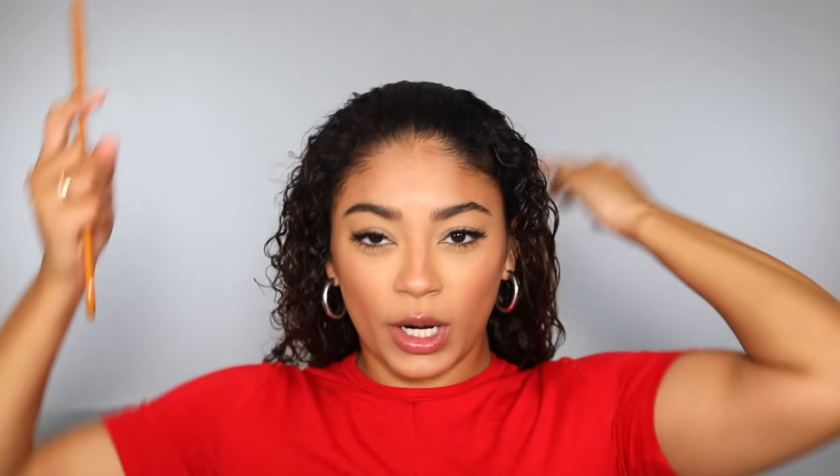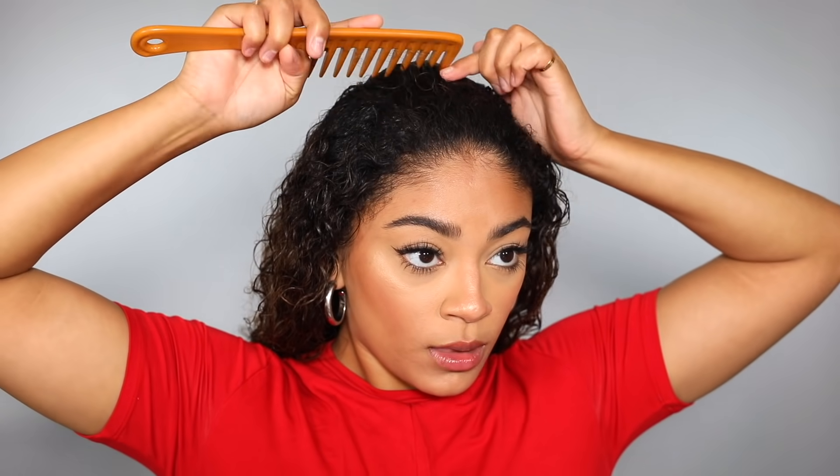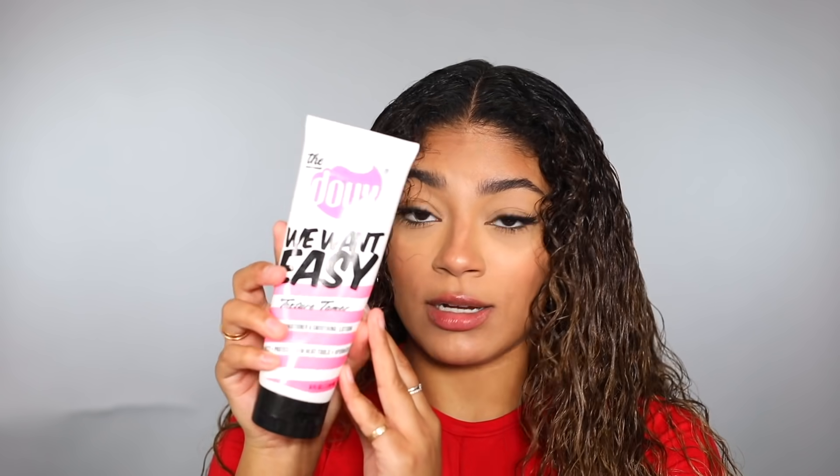I'm starting off with my hair combed out and wet, per usual. I'm going to go ahead and comb my hair straight back because we want a part right in the middle. I'll get that middle part right down the middle. Then I'm going to go ahead and add in some leave-in conditioner to make sure our hair stays nice and moisturized.